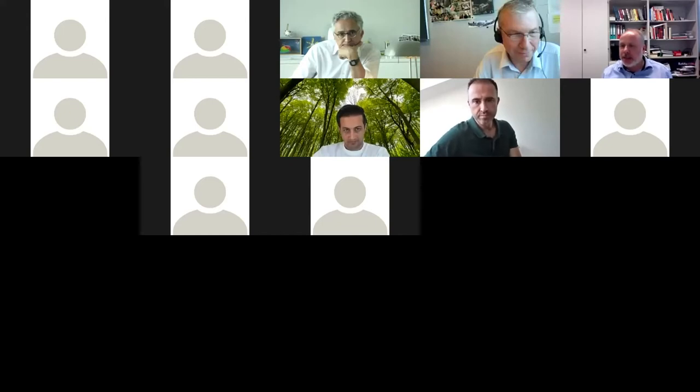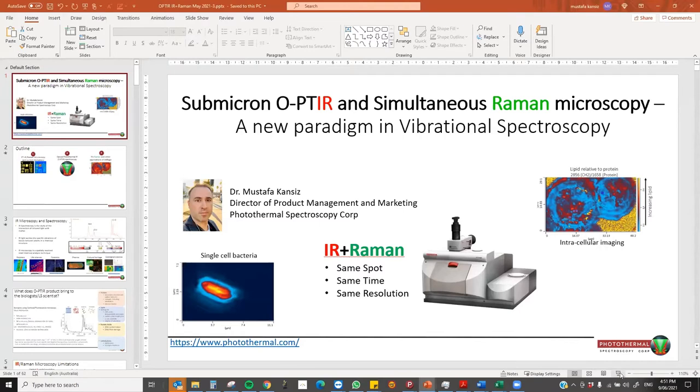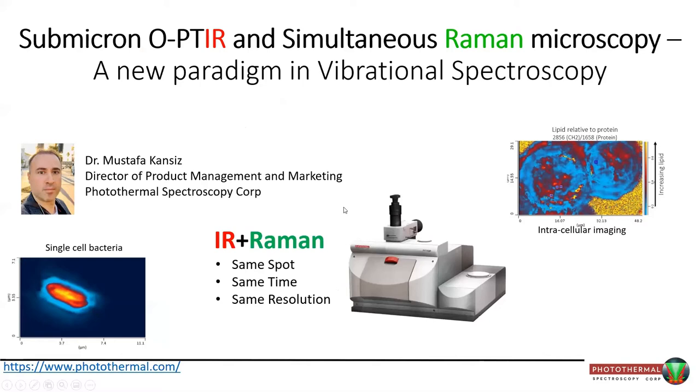I would kindly ask Mustafa to set up his presentation while I briefly introduce him. Mustafa studied at Monash University in Australia, where he dealt with biotechnological applications of Fourier transform infrared spectroscopy — apparently the great topic of his career. Since then he has worked at different places in academia and industry, among them Varian and Agilent Technologies, dealing with FTIR microscopy and imaging. He is now director of product management and marketing at Photothermal Spectroscopy Corporation in Santa Barbara, California.